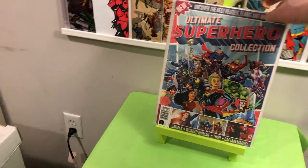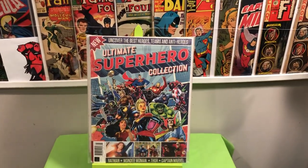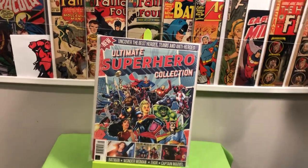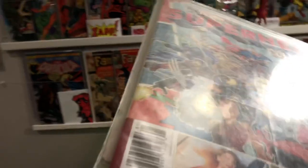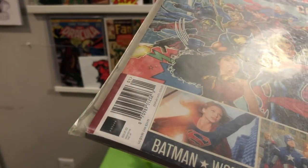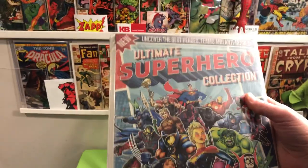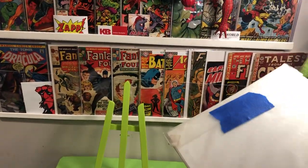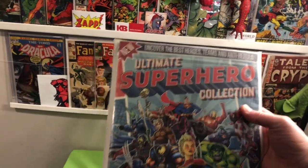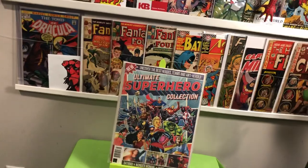My dad picked this up for me. He went to Barnes and Noble and got that for me — it's pretty big. The Ultimate Superhero Collection. How much was this? It was a $20 magazine, I believe. $20 for that — it's a British import magazine. It was really neat. Nice little surprise.